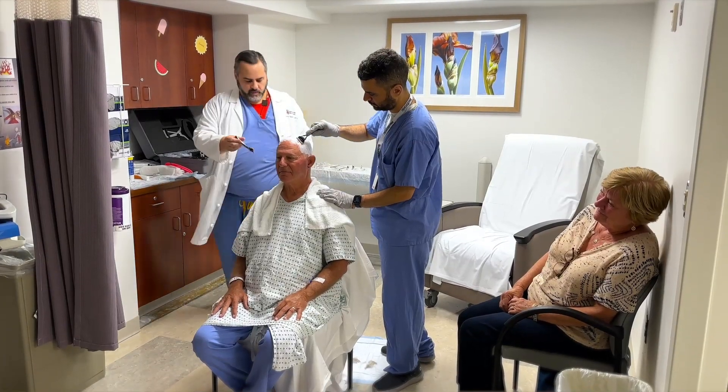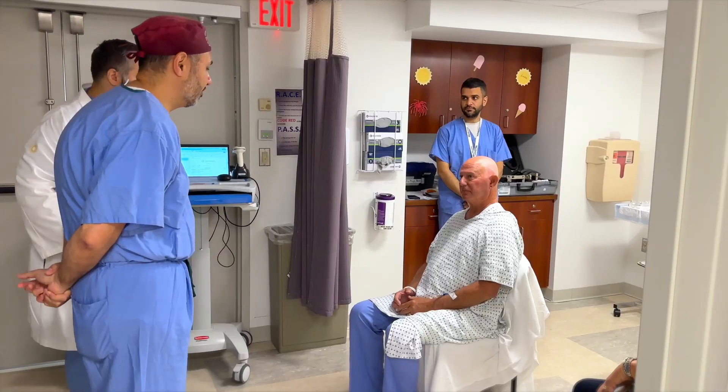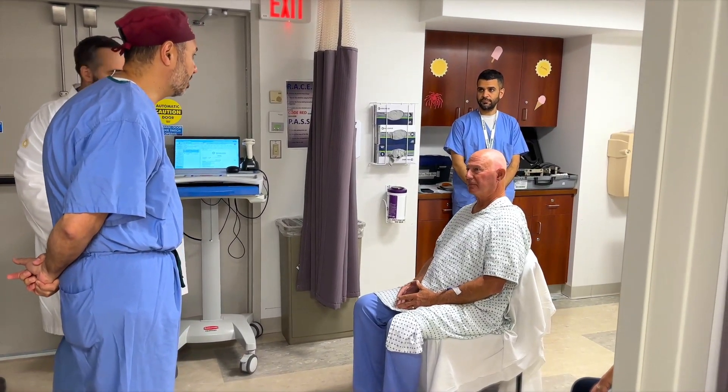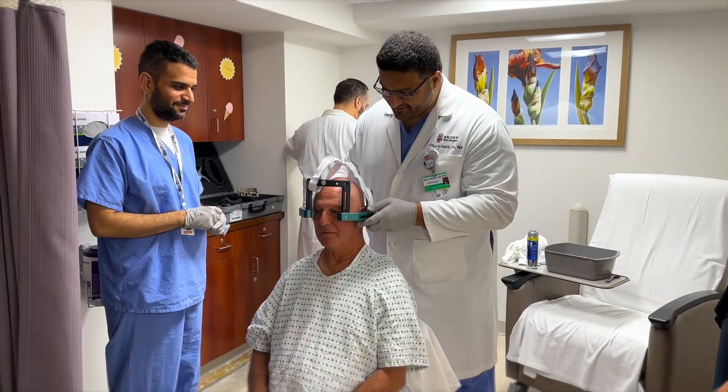Even though we don't have to make a skin incision to put anything into the brain or to expose the brain, we still need to do some preparation to allow that energy to get in most efficiently and most accurately. That includes a complete hair shave and putting your head into a stereotactic frame so that we can deliver the energy with millimeter precision.